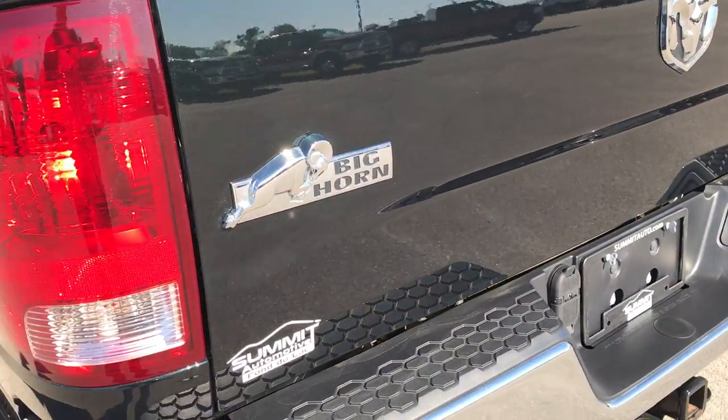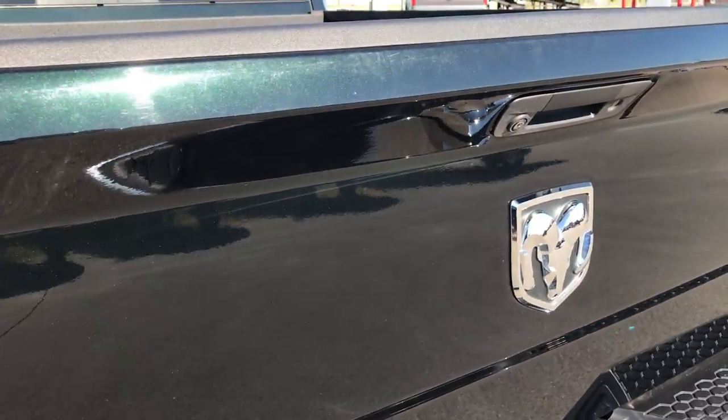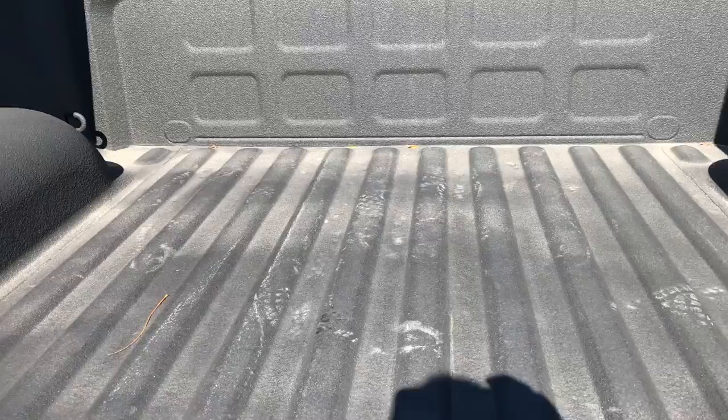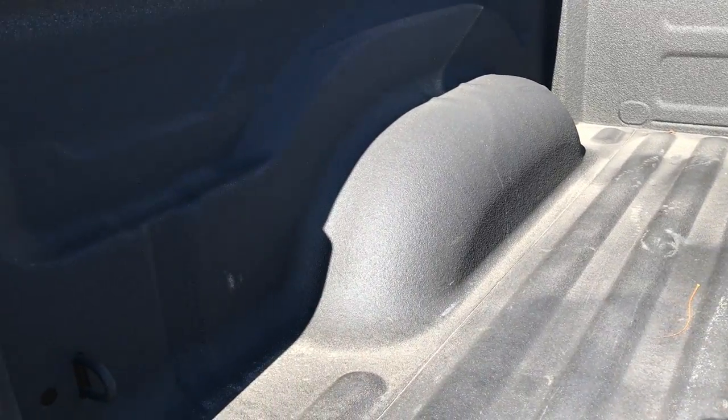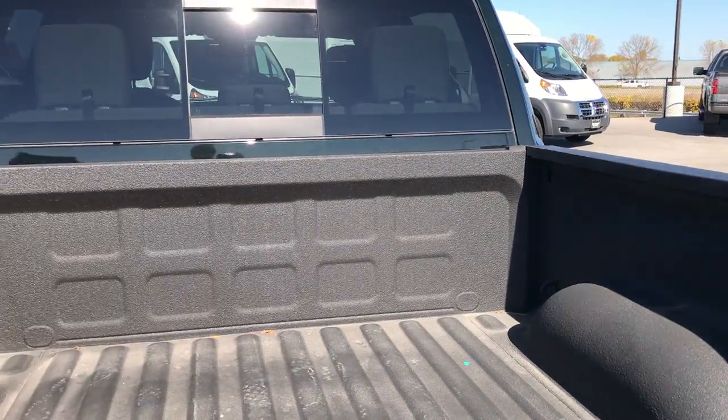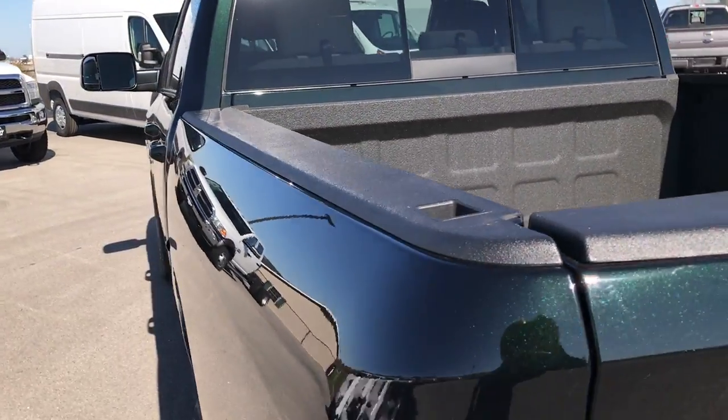This is a Big Horn package but no dents or dings on this tailgate. It has a backup camera and locking tailgate. Has a spray-in bed liner that is very clean. The bed itself is in really nice condition, no dents or dings or major imperfections in it. And of course the bed rail covers which come on all the Ram vehicles.